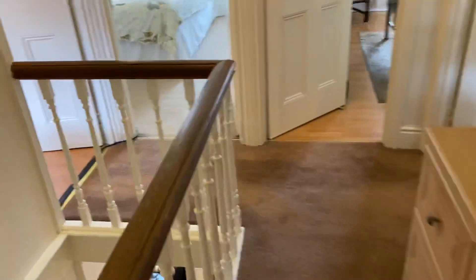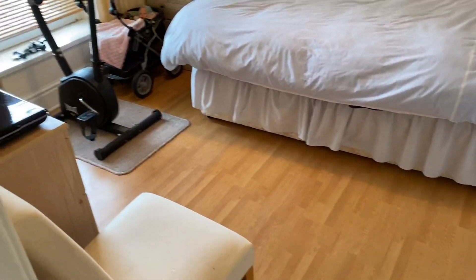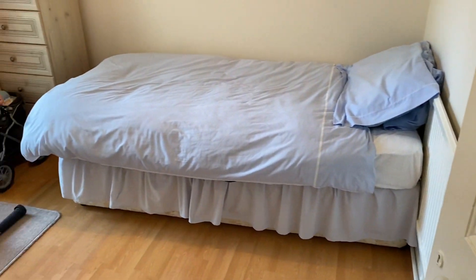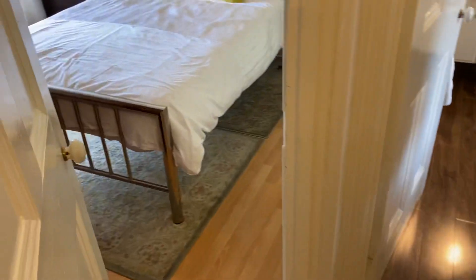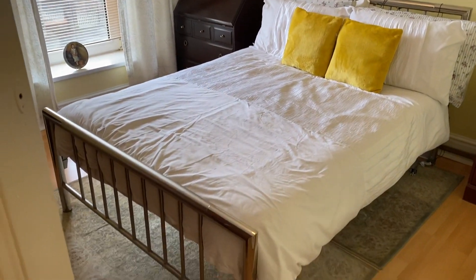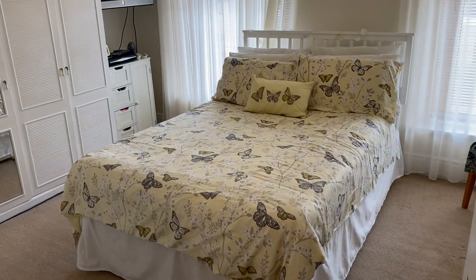Moving through we come to the fourth bedroom, which as you can see is actually a good size also. That's the end of our virtual viewing for this detached property on Lone Road in Clydach. If this property is of interest then please contact our office on 01792 795 727 and we'd be happy to help you with your inquiry.